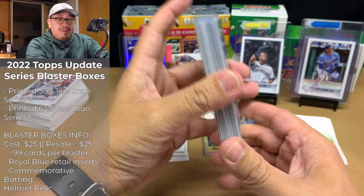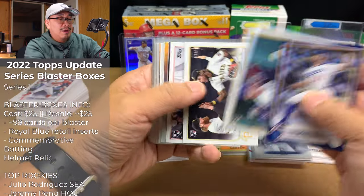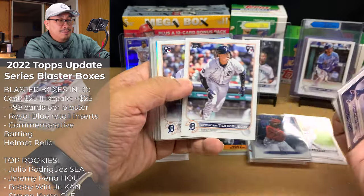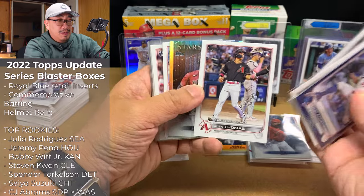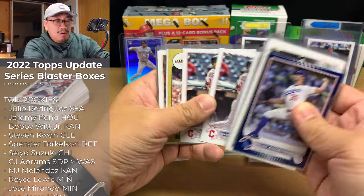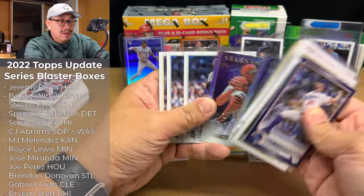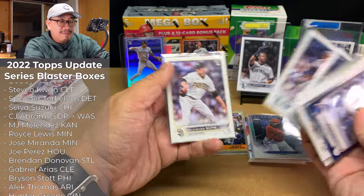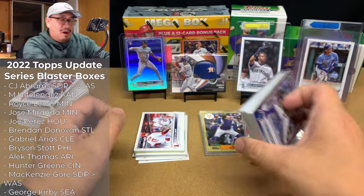And then these 27 cards here — these are all top rookies worth about $1 each. To get 27 cards worth about $1 each is not too bad. Some might sell for $0.75 or $0.50, some for $1.75, but I'm estimating I can make about $15 off those.